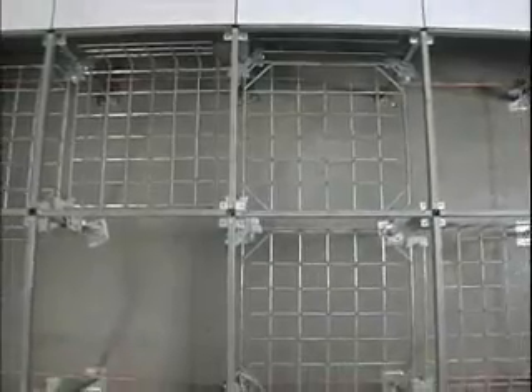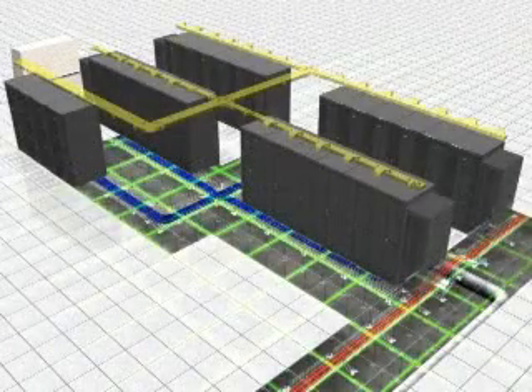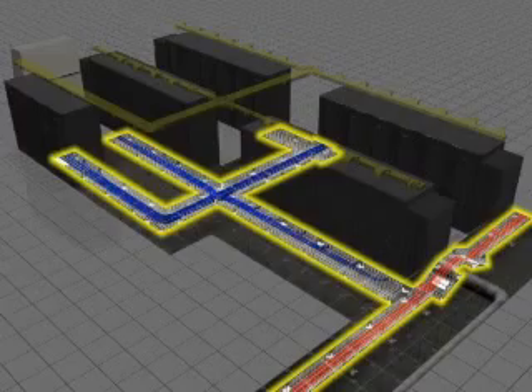The Panduit GridRunner Underfloor Cable Routing System resolves these issues with a solution that integrates seamlessly with the access floor, cabinets, and the mesh common bond network. The GridRunner system is a wire basket pathway designed to route and manage network data and power cabling beneath the raised floor in a data center.